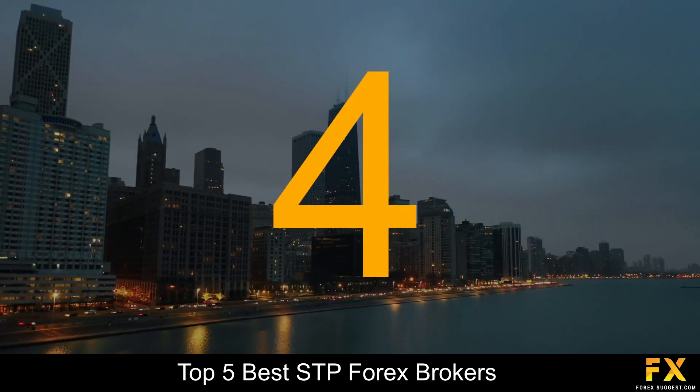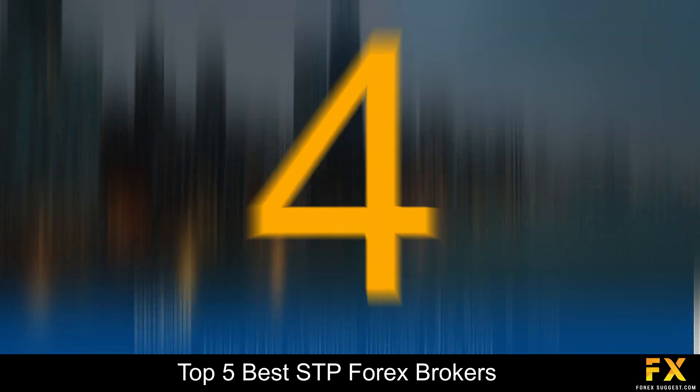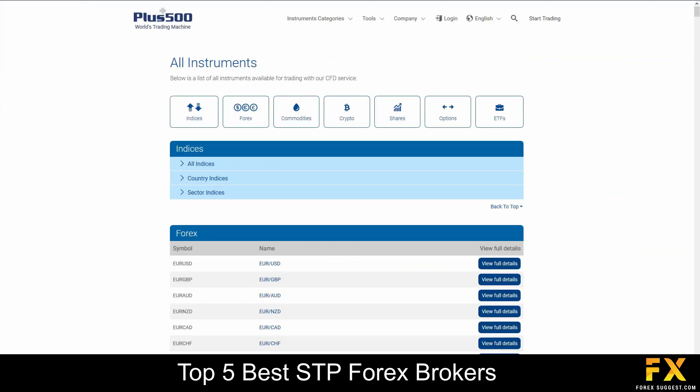At number 4 is Plus500. Plus500 is a popular online trading broker which has been in operation since 2008 and has multiple regulations in various jurisdictions, while offering sophisticated online trading services to an array of traders from multiple countries around the world. With Plus500, traders have access to over 2,000 financial instruments, including Forex, Indices, Commodities, Cryptocurrencies, Shares, Options and ETFs.